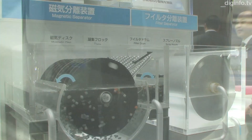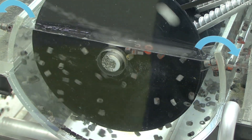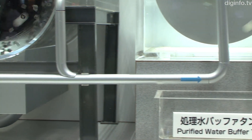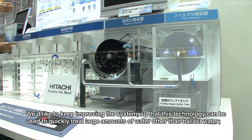The dirt is then stirred together with magnetic powder, creating magnetic flocks. These flocks are quickly separated and collected from the sea water by a magnetic disc. Any remaining materials such as larger objects or small fish are then separated using filters.